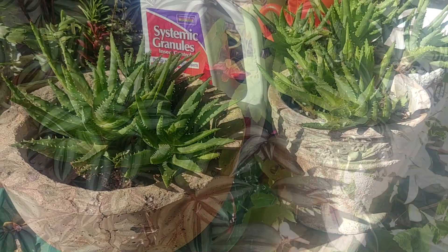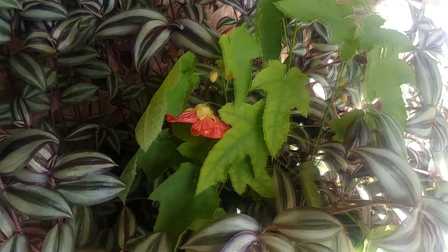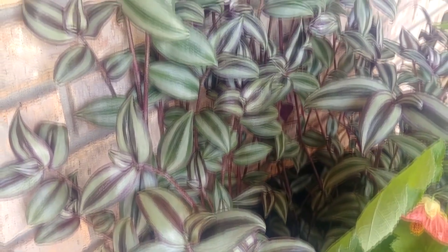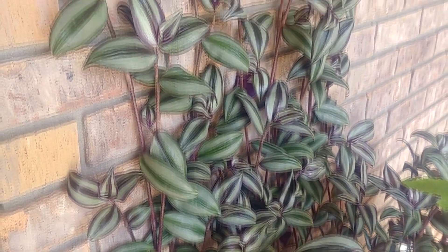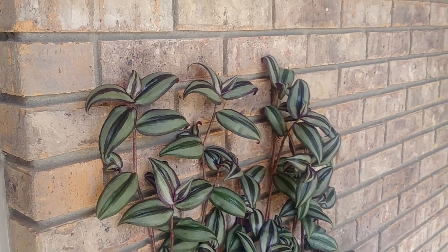I'm gonna get some clippings of this to take in. Look how gorgeous it's been. And the wandering Jew is just out of its mind - it is crazy.